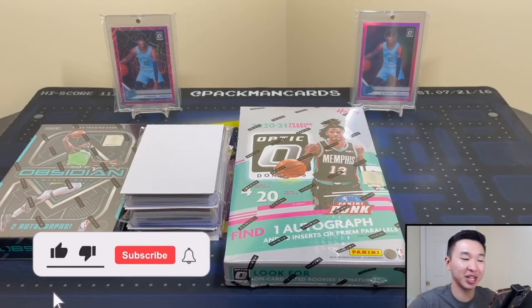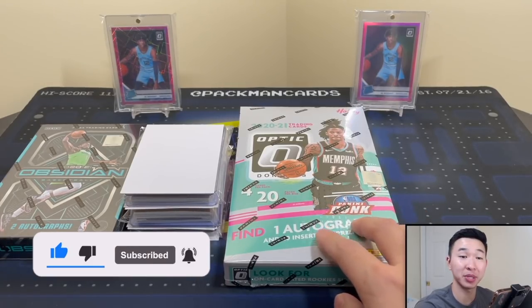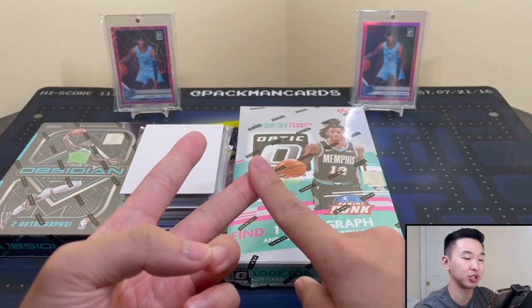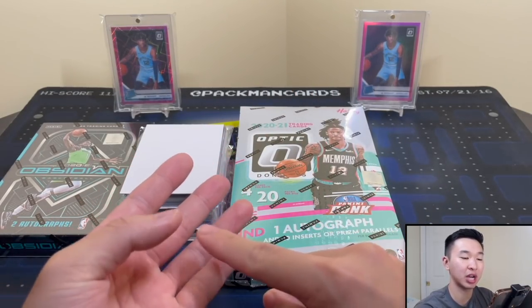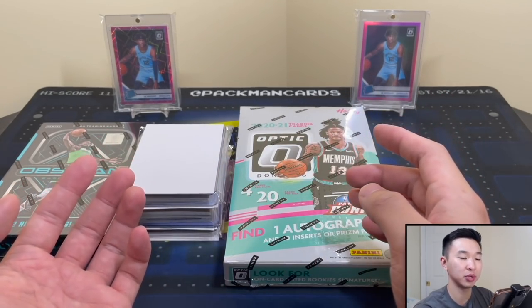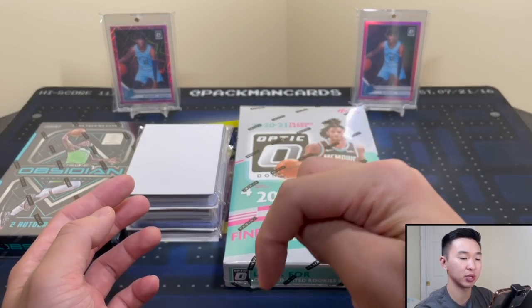What's going on guys, welcome back to a new video. Today we have another episode of Boxes versus Breaks. This one features 2021 Dynamo's Optic Basketball. We also have a giveaway for an Obsidian box if you guys like these videos. As always, drop a like, subscribe to the channel, ring the notification bell, and never miss another video.